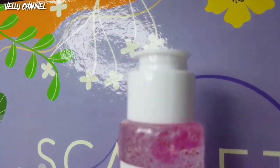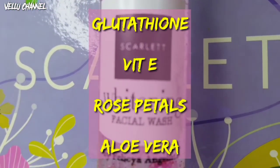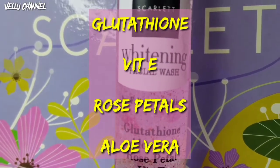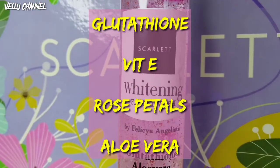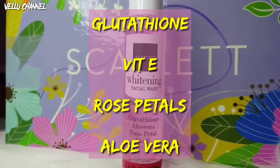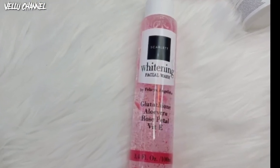Untuk Whitening Facial Wash, ini mengandung glutathione yang meningkatkan kelembapan dan elastisitas kulit, memberikan perlindungan dari radikal bebas, serta mencerahkan kulit. Kemudian mengandung Vitamin E yang melembabkan kulit dan membantu mengatasi peradangan. Kemudian ada Rose Petals yang menyegarkan kulit wajah, dan juga Aloe Vera yang menenangkan kulit, meredakan peradangan, serta melembabkan dan menghaluskan kulit wajah.